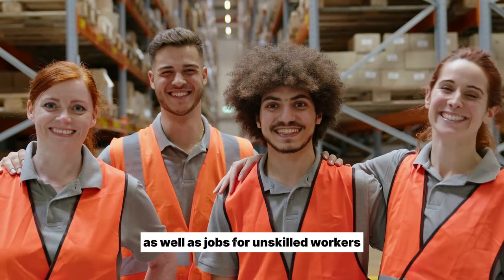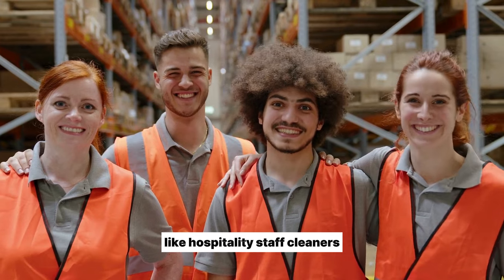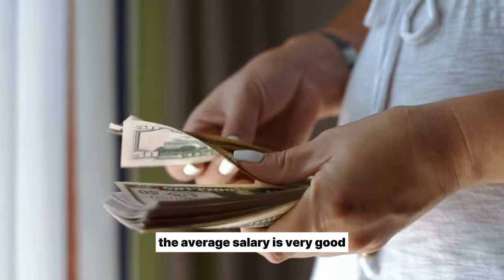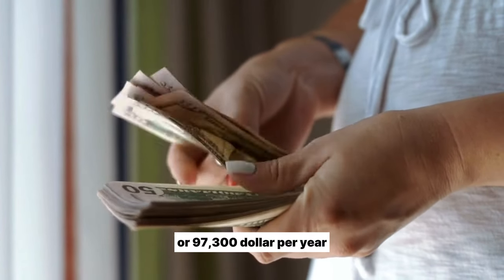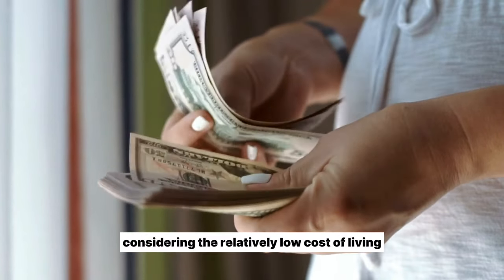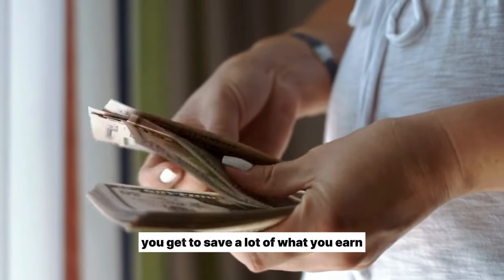As well as jobs for unskilled workers like hospitality staff, cleaners, warehouse workers, and fruit pickers. The average salary is very good — around $31 per hour or $97,300 per year. Considering the relatively low cost of living, you get to save a lot of what you earn.